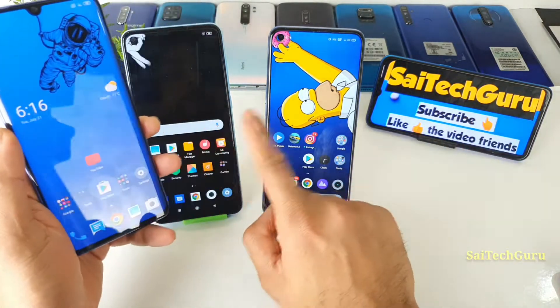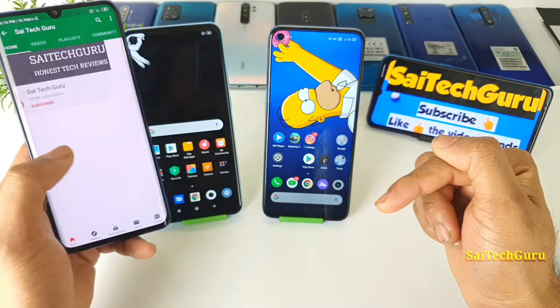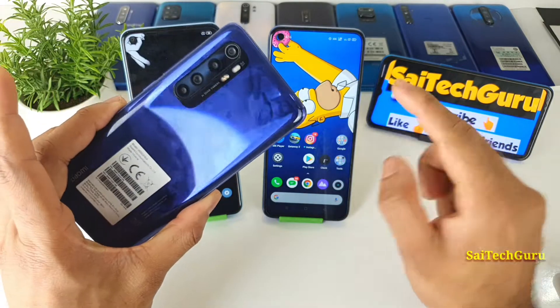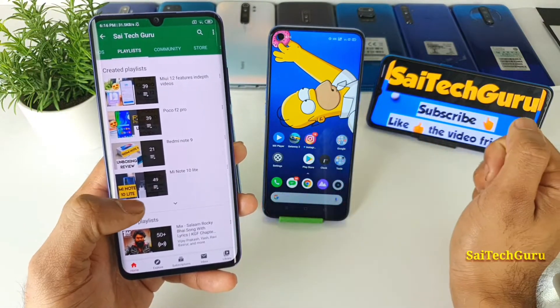If you want to know what wallpapers I'm using across notch and punch-hole devices, check the wallpaper playlist — links in the description. Also, these devices include the Mi Note 10 Lite; if you want more details about it, check the links in the description for the playlist.